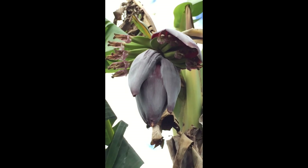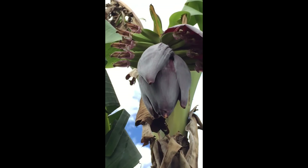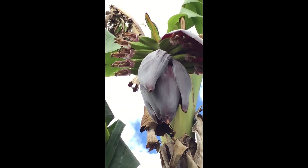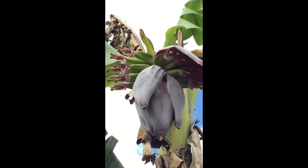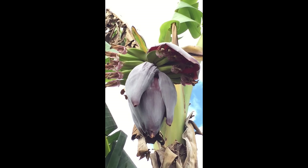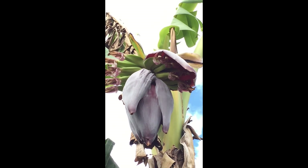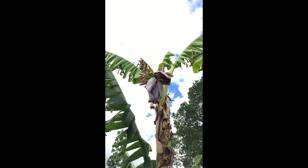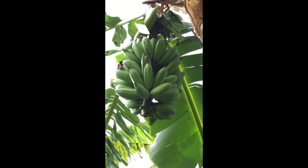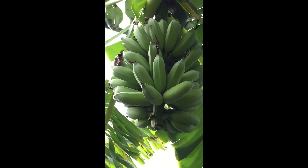These are the newest bananas which are coming now — they'll be ready in winter. This flower just opened a couple of days ago, and should be ready around August-September, end of winter, beginning of spring. This is the Ducasse variety. Whilst we're waiting for the new bananas to come in about five months...